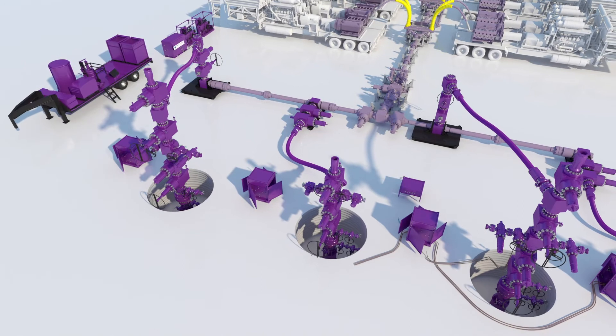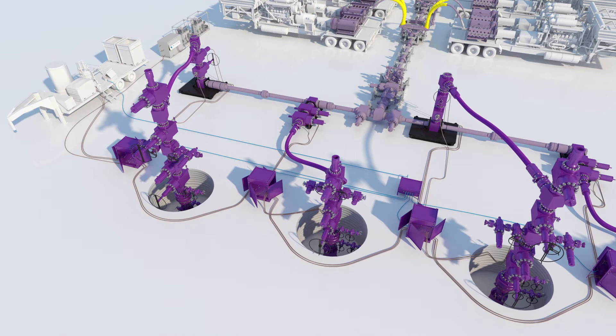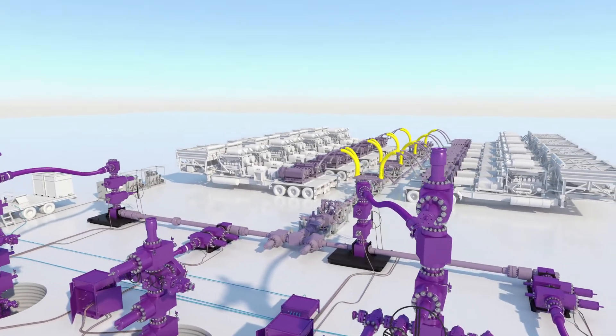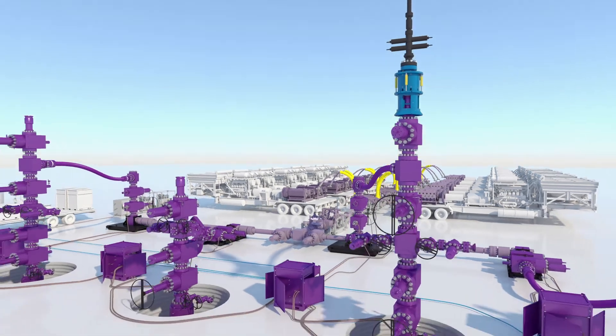Our auto greasing system eliminates manual greasing operations and red zone exposure. The Speedlock XT is a remote connector that stays locked and prevents cutting wire line.